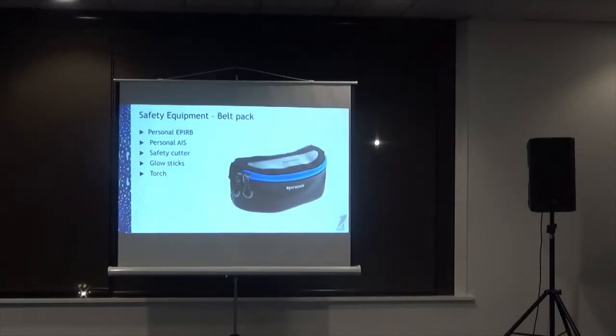Safety equipment: personal AIS, a safety cutter to cut yourself free from a tether if you go overboard and are being dragged sideways through the water or trapped in a rollover, glow sticks, and a torch. A bum bag with all your safety gear on it — don't worry about what it costs; how much is your life worth?